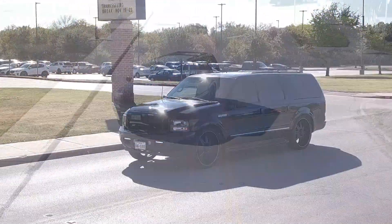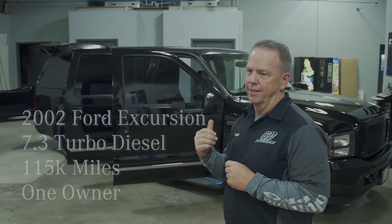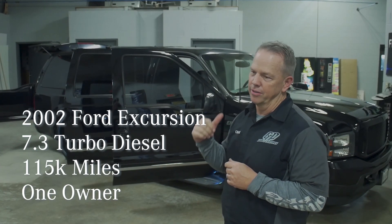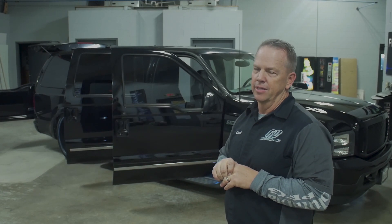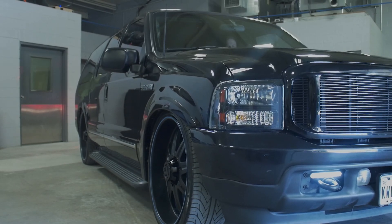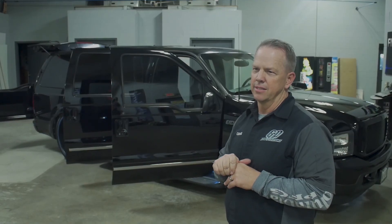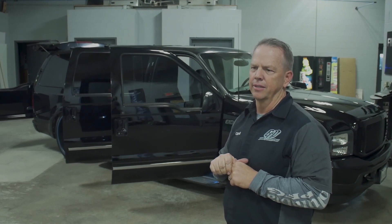We converted it to a black interior, put six bucket seats. It's got the 7.3 indestructible motor, just turned 115,000 miles. It's got a custom air ride system, four-link setup on the rear. It still has the Dream Beams in the front with a bag system on it.